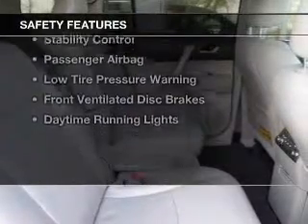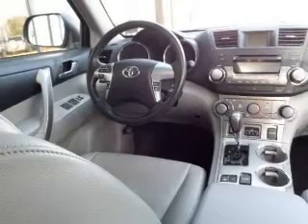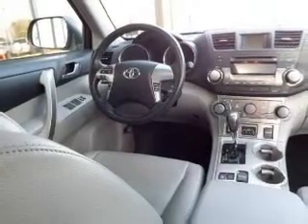Additional features include split rear seats, an MP3 player, and privacy glass. Safety was made a priority with features such as side airbags, second and third row head airbags, independent suspension, and brake assist.